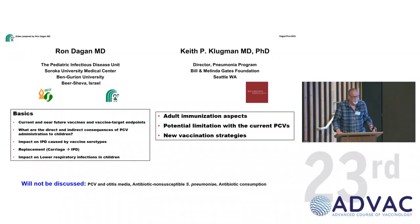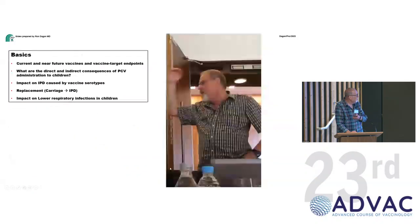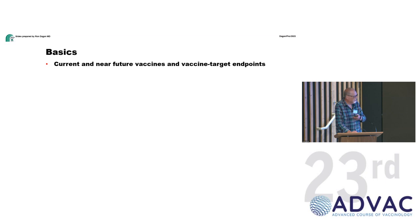Good afternoon. Keith and I have 40 minutes to tell you everything about pneumococcus, which is of course impossible, so we picked some key points. I'm going to talk the basics, and Keith will add some important updates. We're each supposed to talk for 20 minutes and we'll have 30 minutes for discussion. Let's start with current and near-future vaccines and vaccine target endpoints.